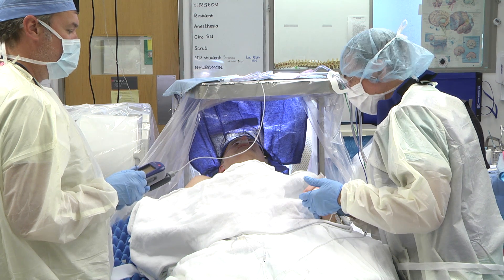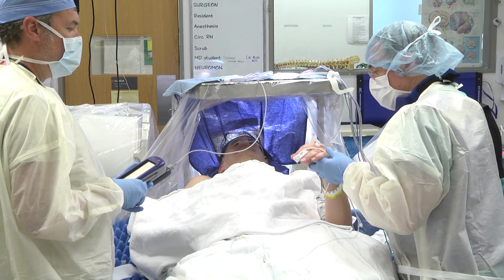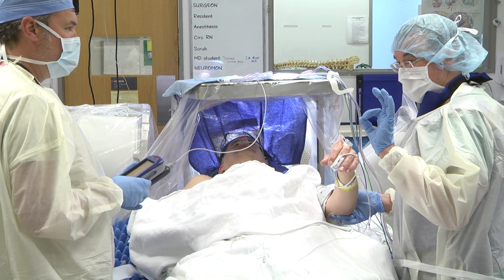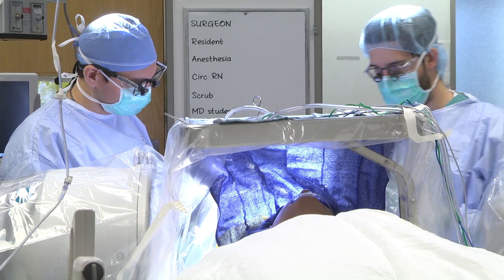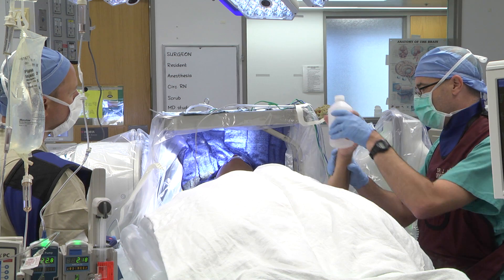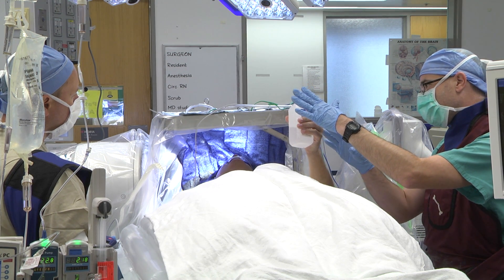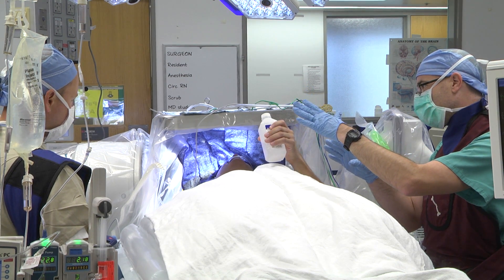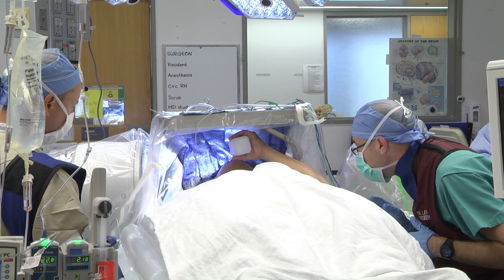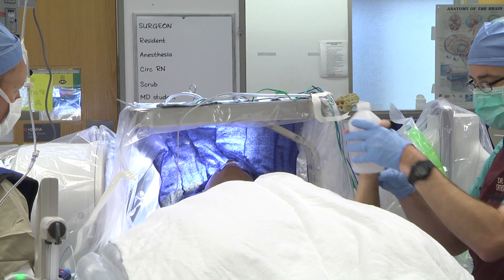First up was John, whose results were immediate and dramatic. Two days later, Ron was in the OR. During recovery, a clinician coaches Ron: 'Slowly bring it up to your mouth that you're going to drink from it. Good, bring it back out again.' Great initial progress for both men.